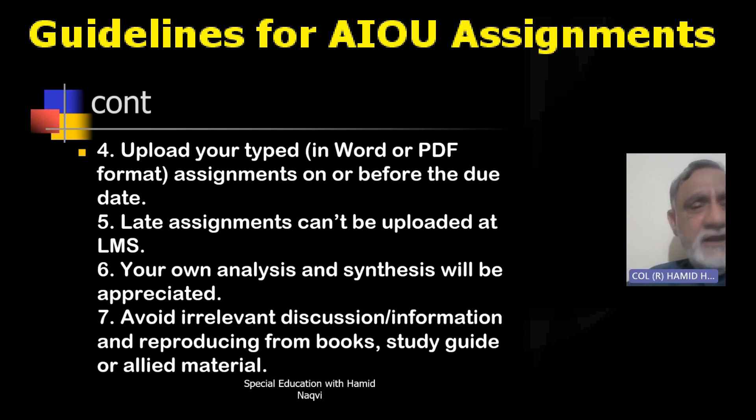Late assignments cannot be uploaded on the LMS. It is a technical system, near to perfection. Your resource person or tutor has no role in this — even with the greatest affection and sympathy for students, no tutor has any hand in changing the setup to allow late entry. If there are unusual circumstances, you would have to put up a case, which is very difficult and seldom rewarded. So please do not be late and try to submit assignments well in time.